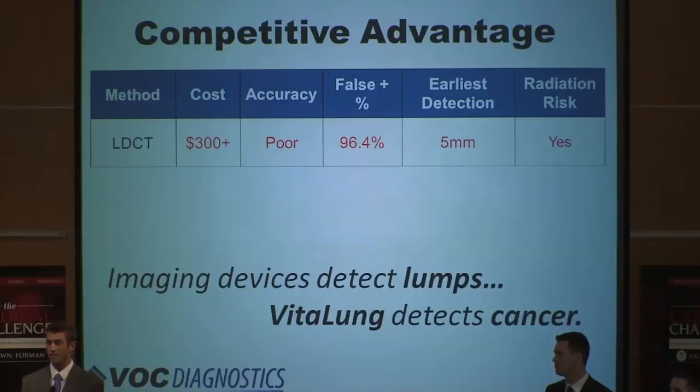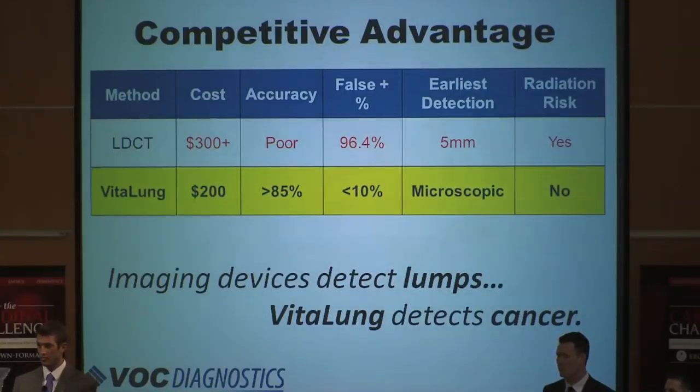If they do find a mass, there's still a 96% chance that it's not cancerous, leading to further unnecessary costs, tests, and anxiety. These imaging devices detect lumps. VitaLung detects cancer. With VitaLung, a patient simply breathes into a medical gas sample bag. VitaLung is much less expensive, but more importantly, early human testing shows it to be over 85% accurate with a false positive rate of less than 10%. Also, VOCs have proven to provide early detection up to 10 days before the cancer cells are visible to the naked eye. VitaLung will replace these initial methods and become a critical element in the annual exams for the millions of people at risk of lung cancer.